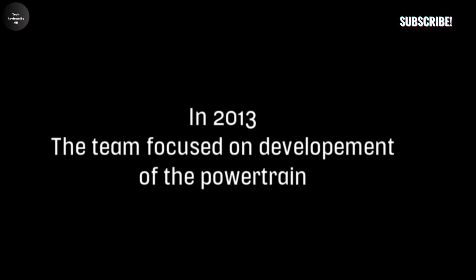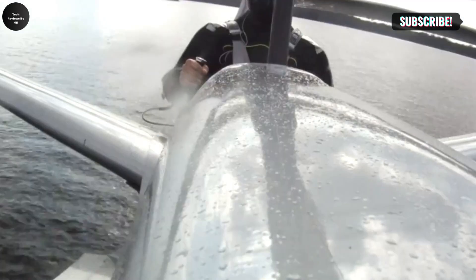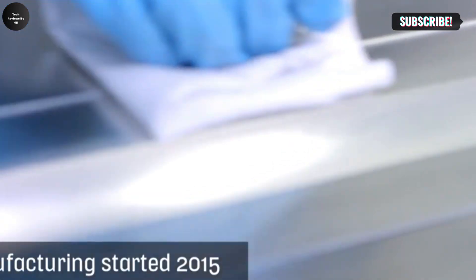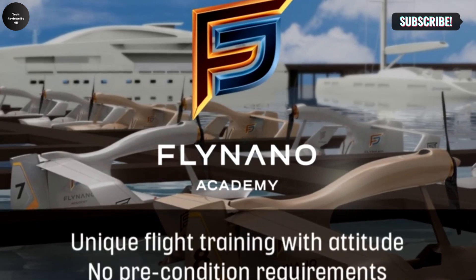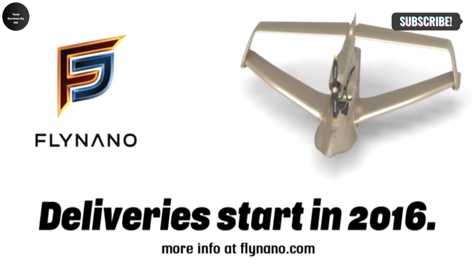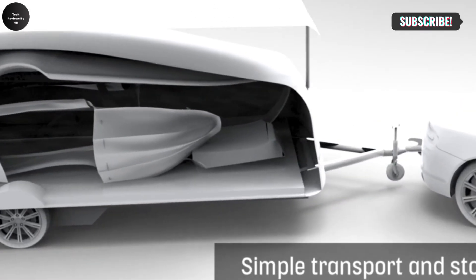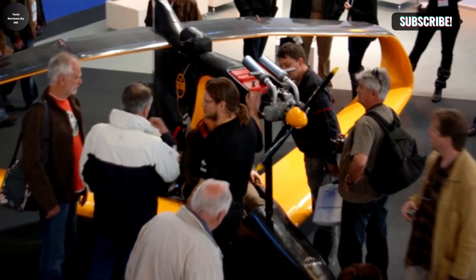Equipped with intuitive controls, the Fly Nano is designed to be user-friendly, allowing pilots to focus on enjoying the flight rather than struggling with complicated systems. Its electric propulsion system offers an environmentally conscious alternative to traditional fuel-powered aircraft, ensuring quiet operation and producing minimal emissions. With a wingspan of approximately 9 meters (around 29.5 feet), the Fly Nano is also highly portable and can be easily stored or transported, making it suitable for recreational flying, pilot training, or aerial photography.